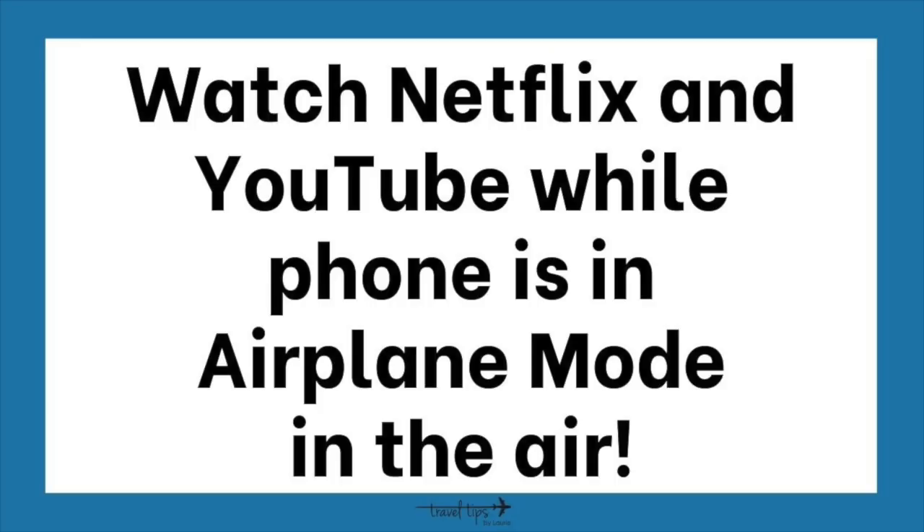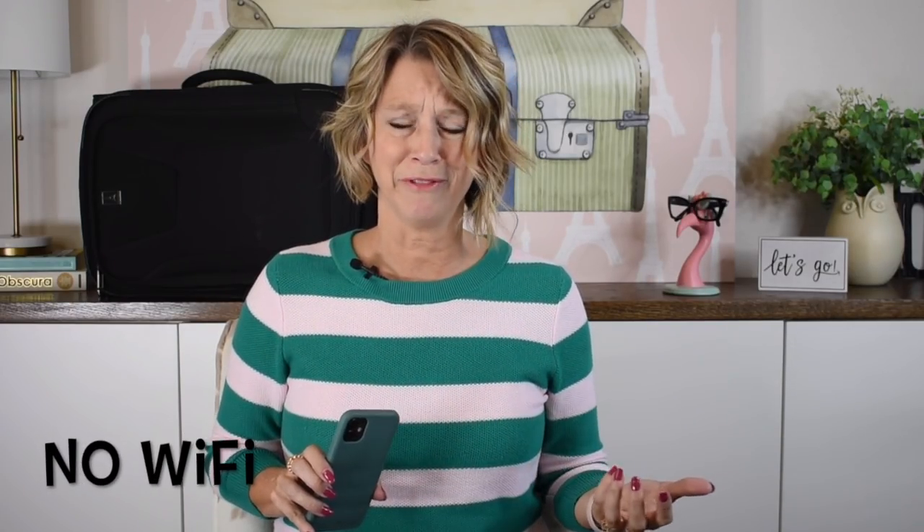When the airplane backs up, you have to put your phone in airplane mode. But if you want to watch Netflix shows or YouTube videos, you can have those downloaded on your phone prior to your trip and watch them while in airplane mode. You do not need the plane's Wi-Fi to watch your downloaded Netflix shows.